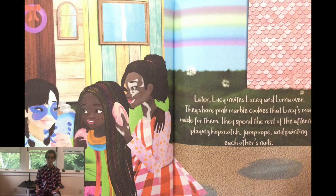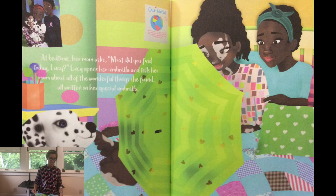Later, Lucy invites Lacey and Lorna over. They share pink marble cookies that Lucy's mom made for them. They spend the rest of the afternoon playing hopscotch, jump rope, and painting each other's nails. At bedtime, her mom asks, "What did you find today, Lucy?" Lucy opens her umbrella and tells her mom about all the wonderful things she found, all written on her special umbrella.